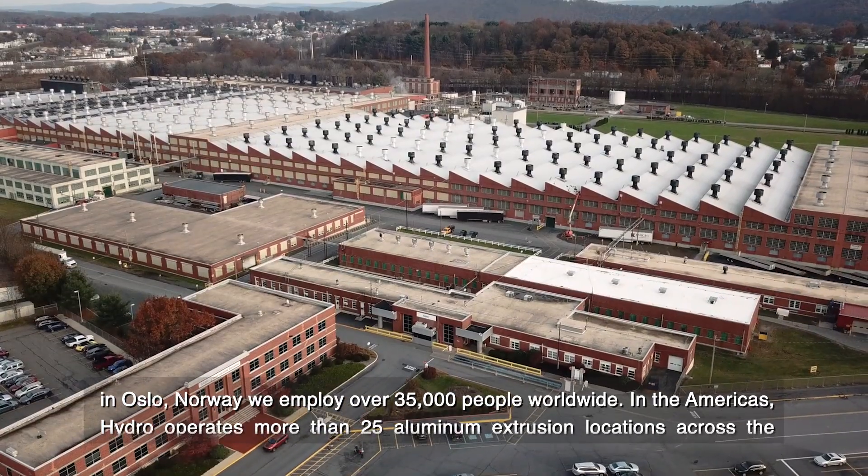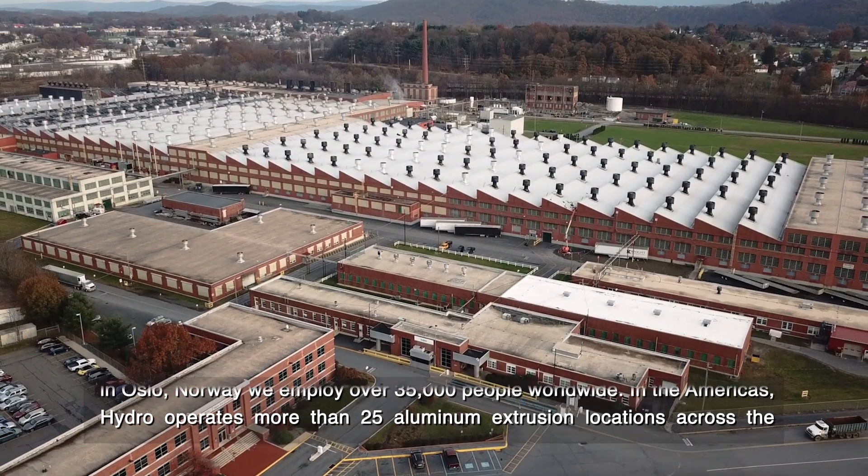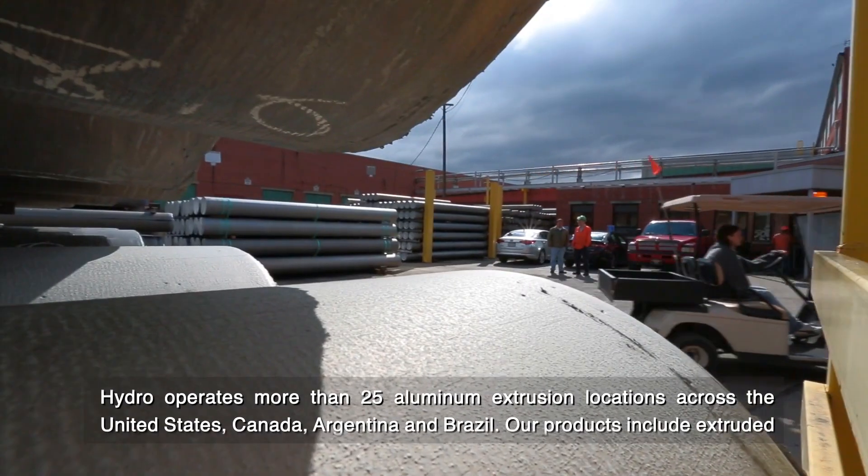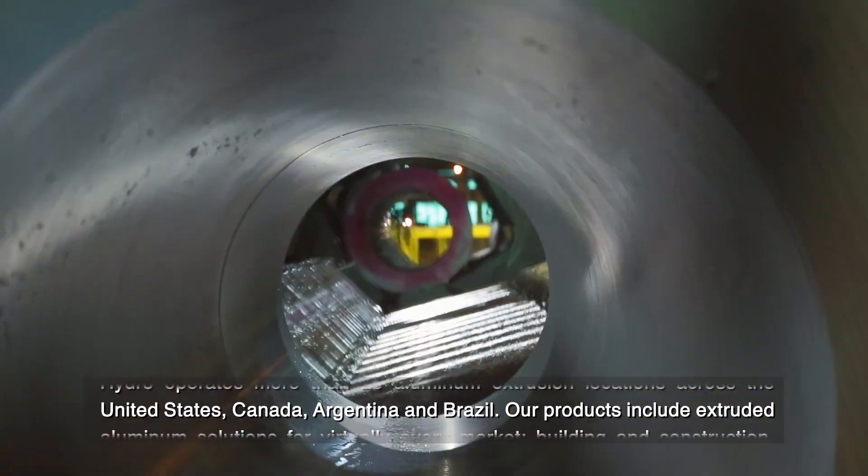In the Americas, Hydro operates more than 25 aluminum extrusion locations across the United States, Canada, Argentina, and Brazil.